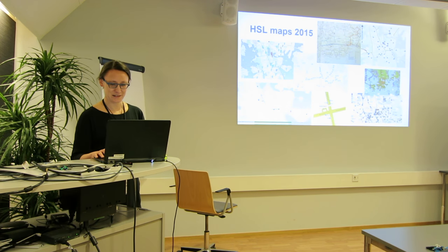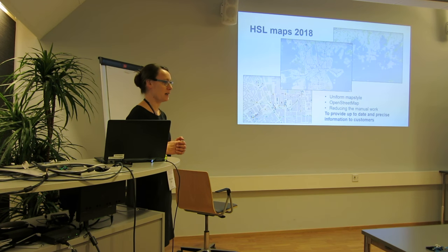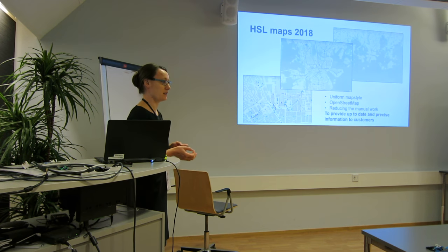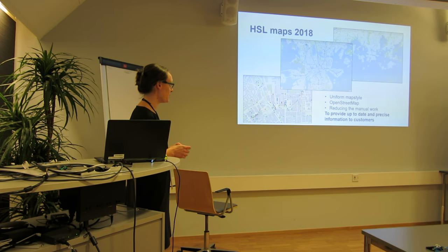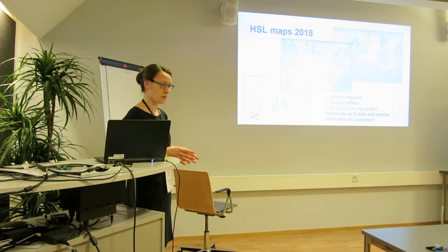We saw that something had to be done, and this is what we are trying to achieve by 2018. We hope to have a uniform map style with the same colors and symbols everywhere, so that customers can see that this is the HSL map — not just any other map — and they can trust the information on it. The base map is OpenStreetMap everywhere, and it's very easy and quick to update.